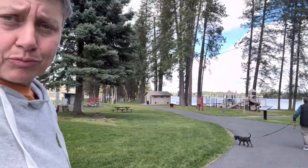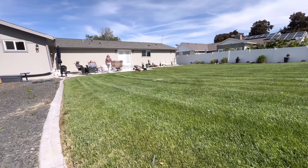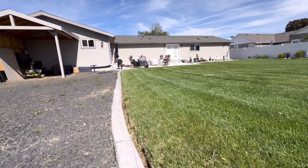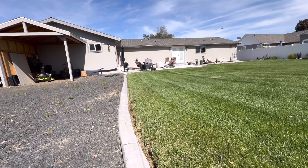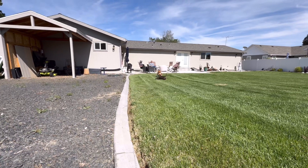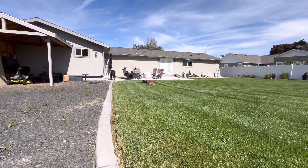Now we're at Medical Lake, walking along the lake here. There's a beautiful walking path and a nice park. We're going to hang out here for the rest of the day. Did a little shopping in the Airway Heights area — now it's just kind of chill out and enjoy the day. We got a play date with Lucy and Baxter is loving it.